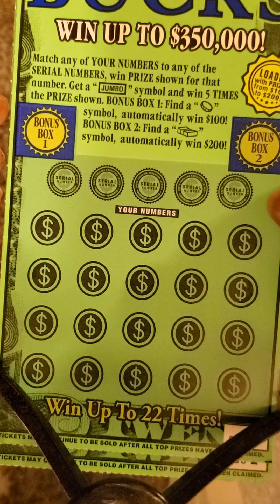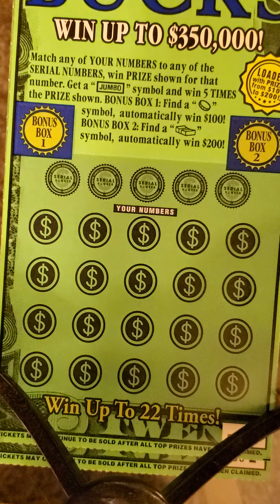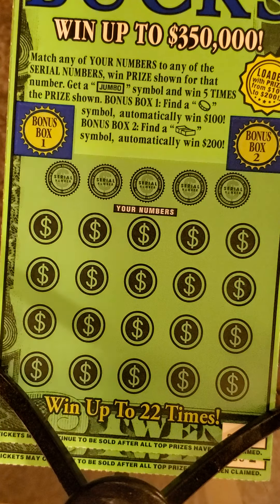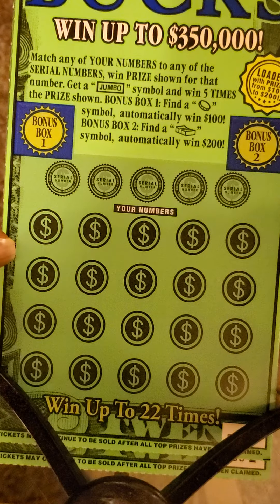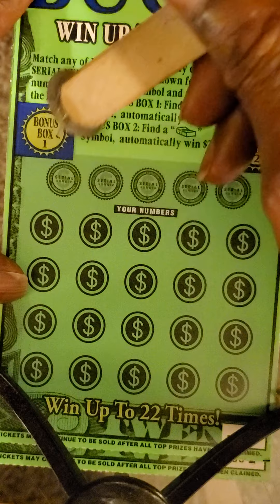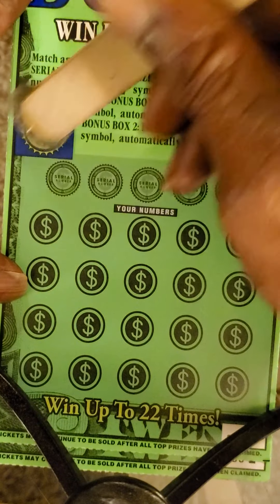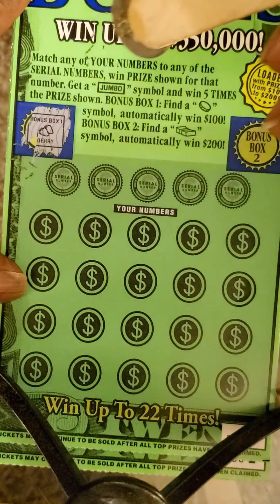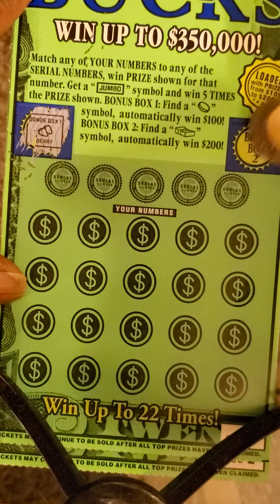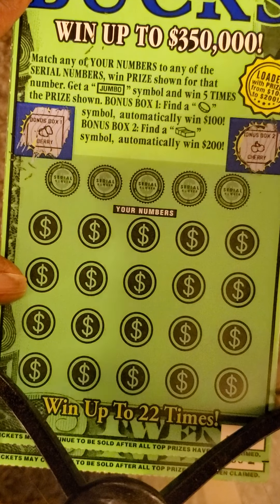Then we got two bonus boxes. The first bonus box is looking for a coin to win $100 instantly. Second bonus box, we're looking for a stack of cash to win $200 automatically. Let's start out with the bonus boxes. Bonus box one, looking for that coin — we get berries. Second bonus box, we get cherries.